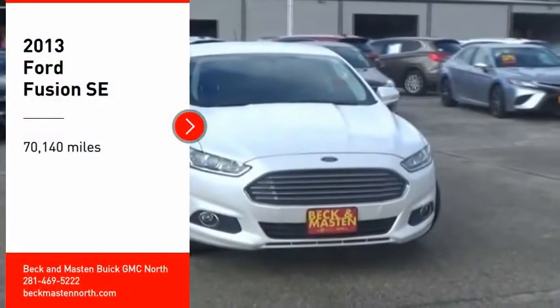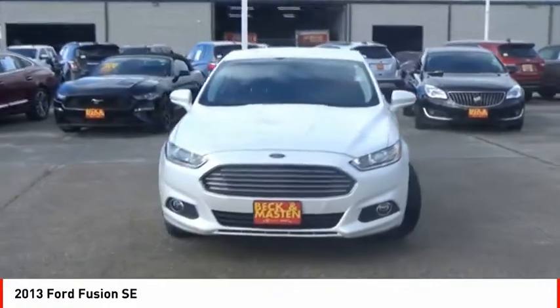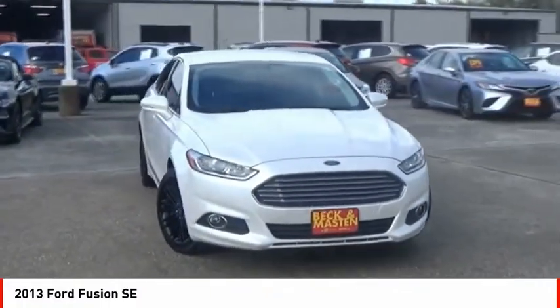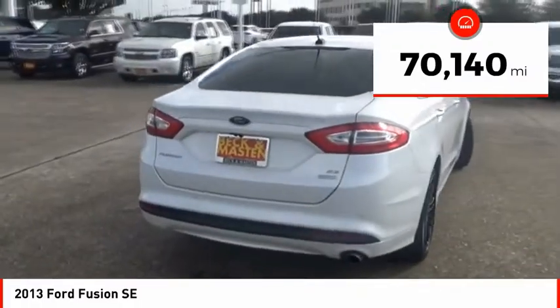Looking for the right vehicle? Check out the 2013 Fusion. You can have both impressive power and great economy in a Fusion. This vehicle has less than 75,000 miles.